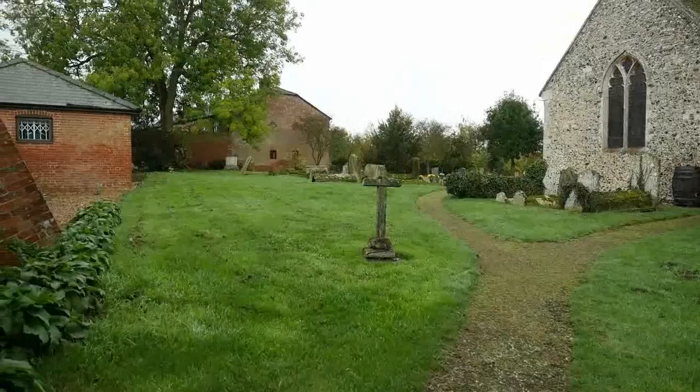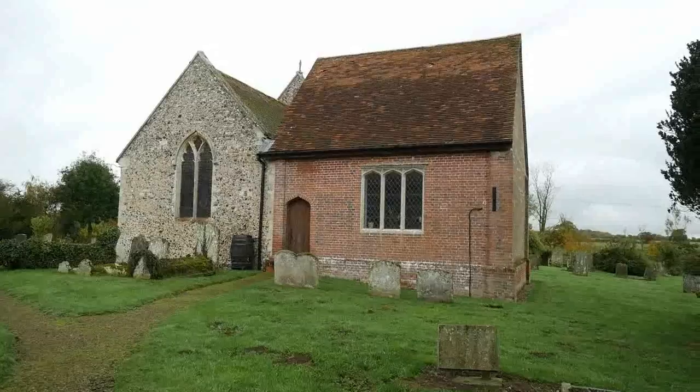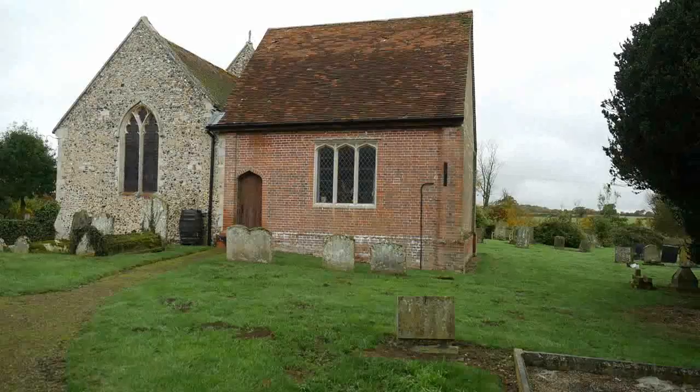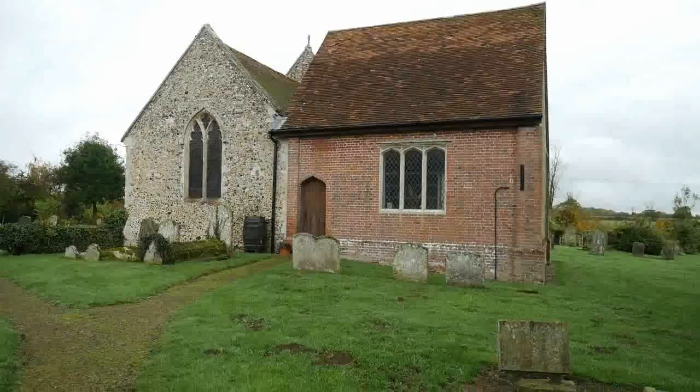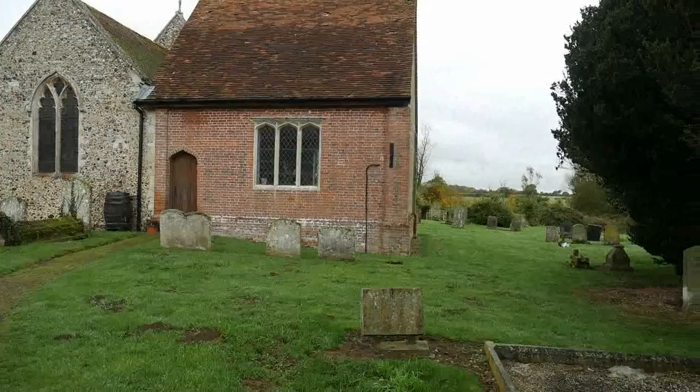We're in the village of Denham near Barra in Suffolk, and this is the Church of St Mary. From this angle it looks unlike any church that we've seen, but let's have a look at the rest of it. Here we can see what looks like the old original church building with this quite modern looking brick extension.